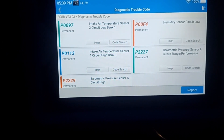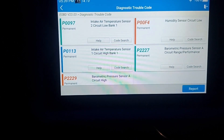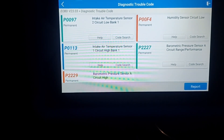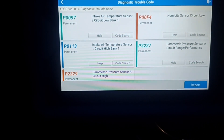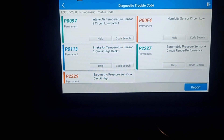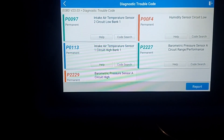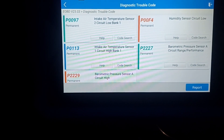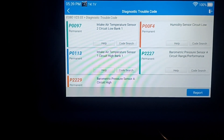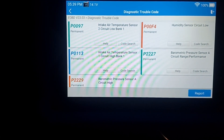I just drove around the block to see what would happen — checked codes again and I still have the permanent codes. I did this once before setting a mass airflow sensor code, and it ended up taking about six drive cycles and about 40 miles until the permanent codes would go away. So it's not necessarily going to take 15 drive cycles and 200 miles — it really just depends on the code. The most important thing is that the vehicle has to clear itself. You can't do it. I hope this helps. Thanks for watching.